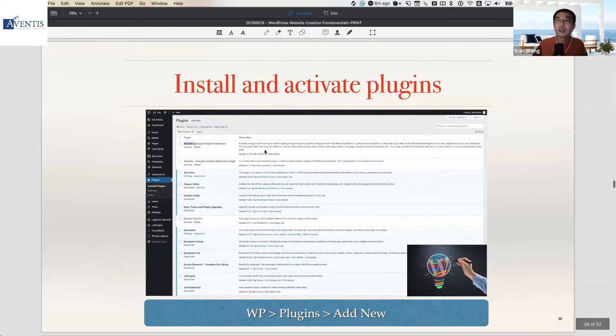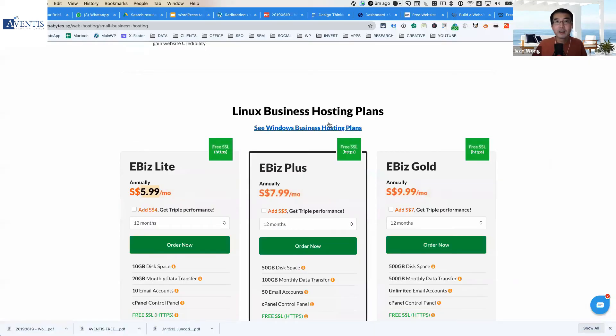Next, install the plugins you need. If you need a contact form, there is a plugin for that. Amazingly, if you need eCommerce, there is also a plugin for eCommerce — you can run eCommerce from your WordPress website. Today, many businesses that run eCommerce websites use a platform called Shopify.